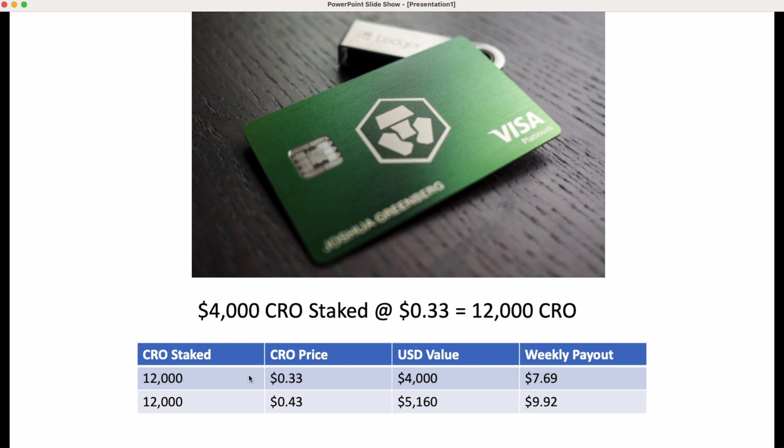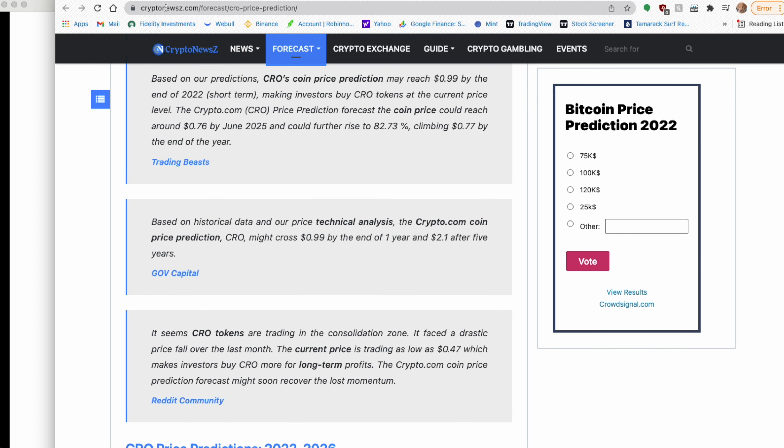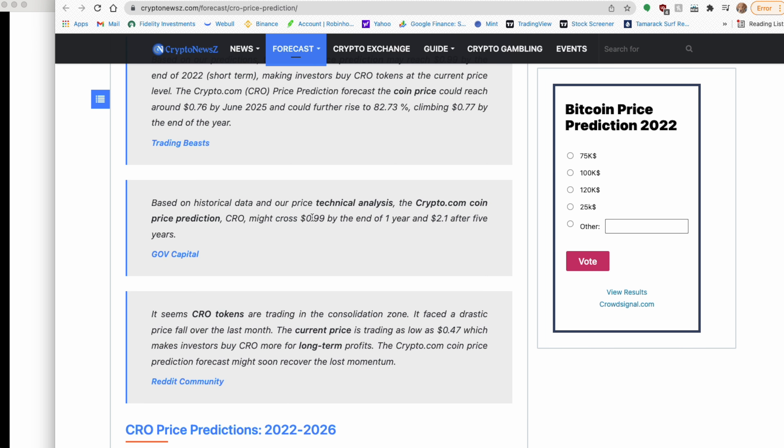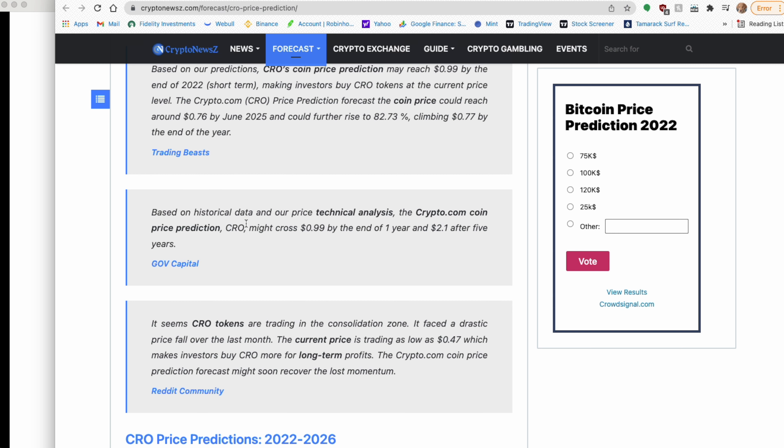Now let's look at where CRO is today — it has gone up 10 cents a coin. At that 10-cent increase, your 12,000 CRO are now worth $5,160 and your weekly payment increases to $9.92 a week. I'll link an article that has a few different price predictions for where crypto.com coin will be by end of year. One prediction I like shows it might be around 99 cents per coin by end of one year, and after five years it could rise up to $2.01.